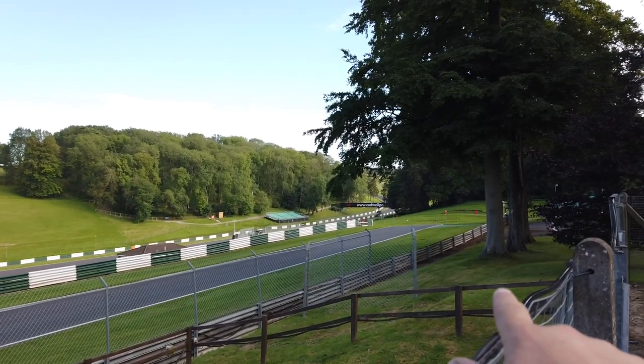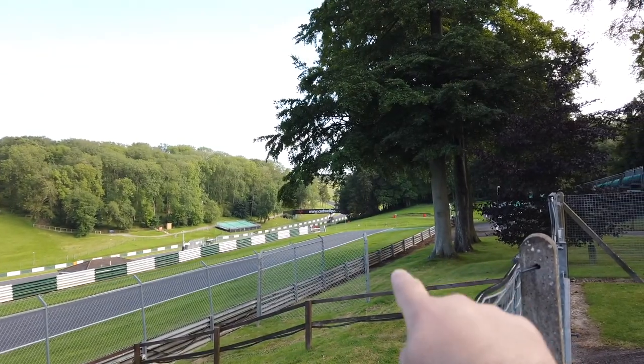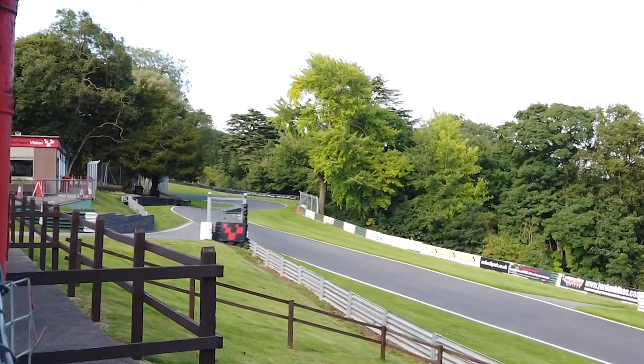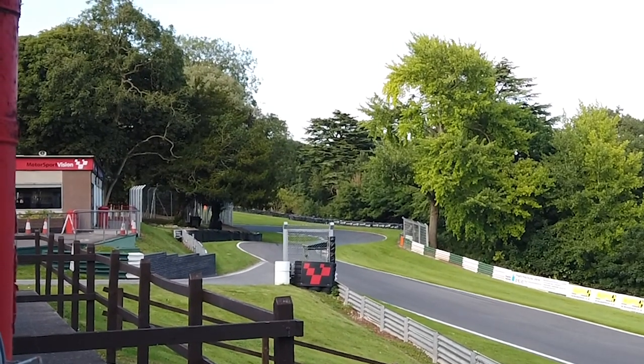We can see the crest of Mansfield and literally all I can see right now is road appearing from nowhere, so we're going to be coming up over the hill there along this short straight into Hall Bends. All I can tell you right now is it looks an awful lot tighter than it looked in the simulator.